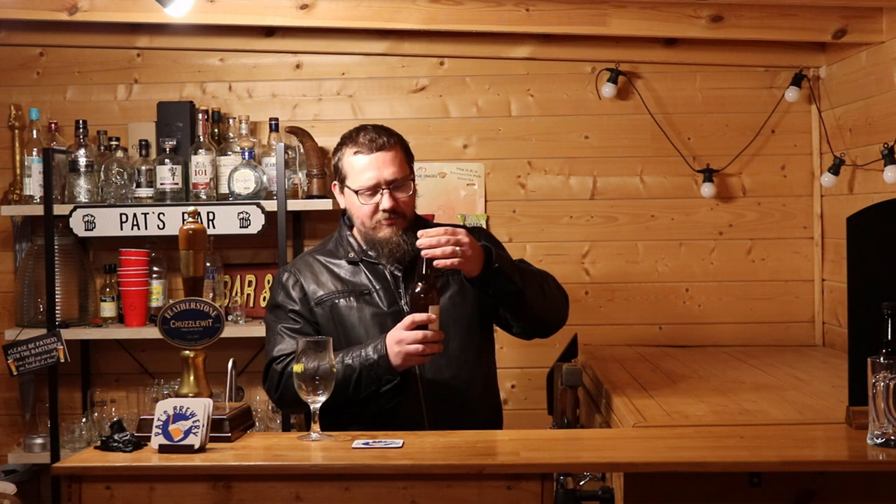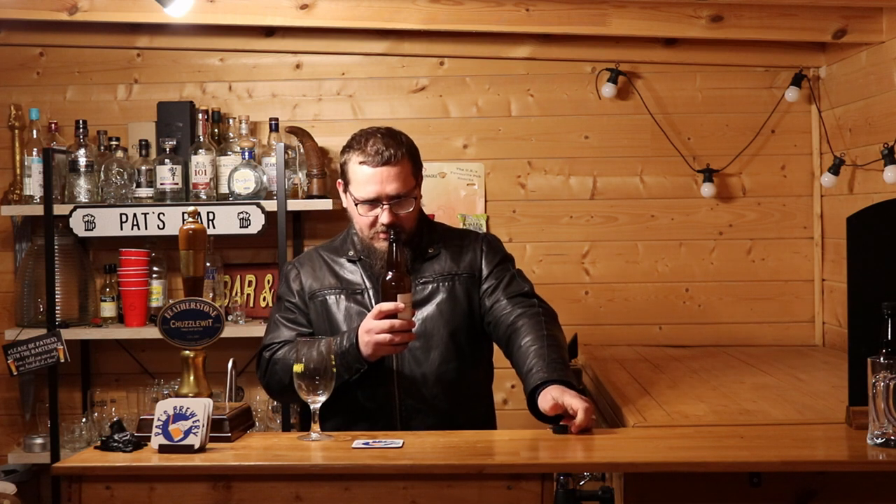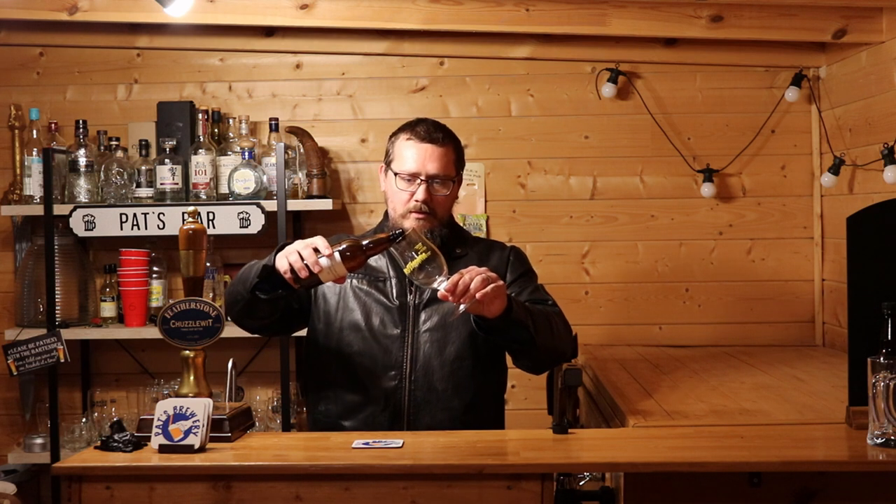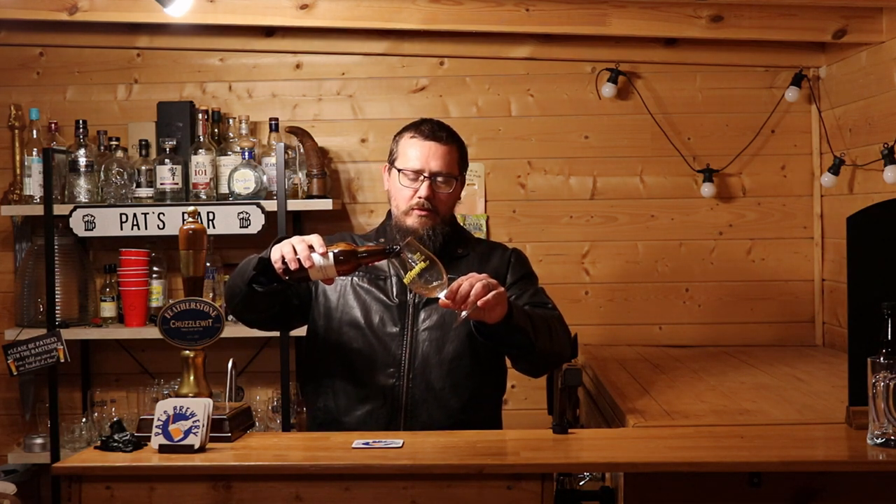A little bit of a hiss there, a little bit of carbonation smoke or steam — whatever that is. Let's move this up to the top.